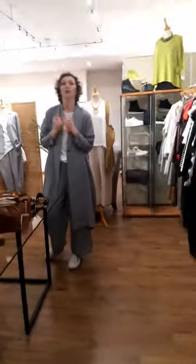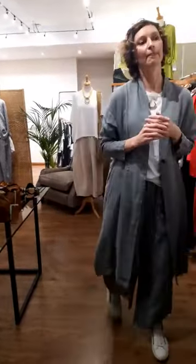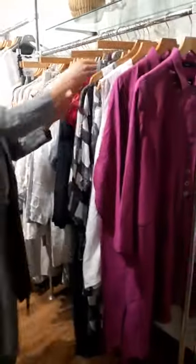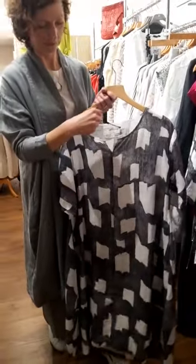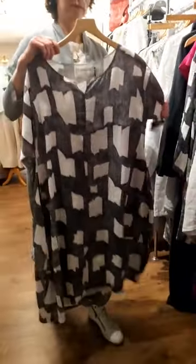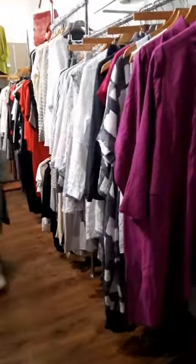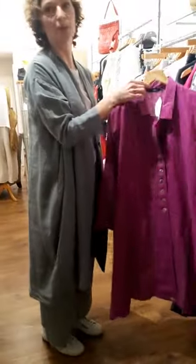Debbie Bassett asks how much is the dress — was that the Grisaz grey and white one with the squares? This one? £179. Let me know if it's a different one and we'll come back to it. The pink long shirt dress is £219.